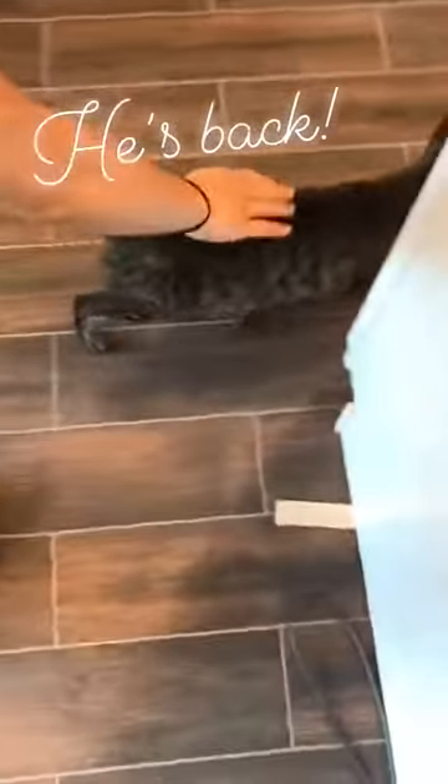Oh my god, our friend is back! Our new adoptee. He's running away.